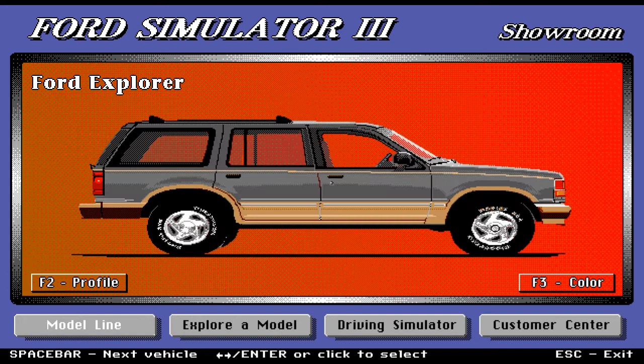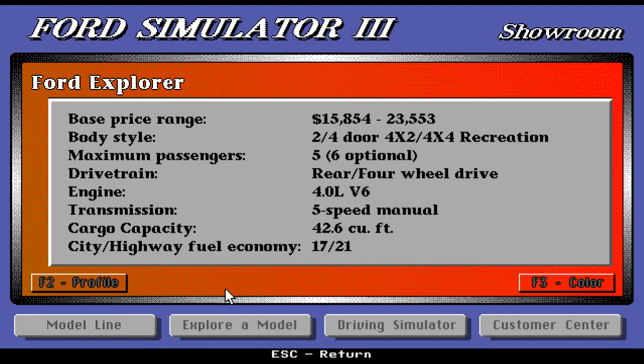Moving on, we have the Ford Explorer — a very modern-looking, sleek SUV with cool rims and a nice design. Base price range is $15,854 up to $23,553. The body style is two- or four-door, four-by-two or four-by-four recreation. Maximum passengers is five with six optional. You have rear/four-wheel drive and a 4.0-liter V6 engine. Five-speed manual transmission, cargo capacity of 42.6 cubic feet. Fuel economy is also very good.